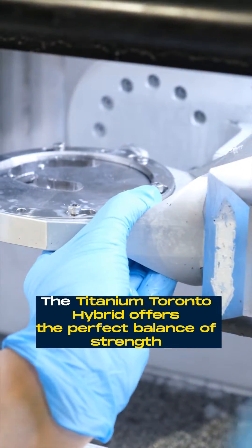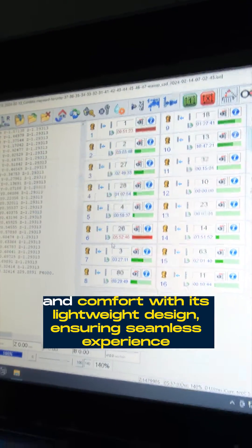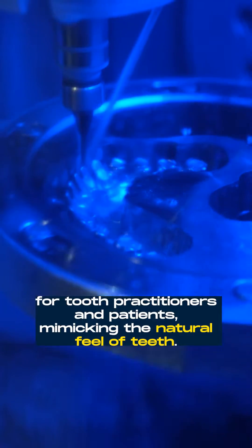The Titanium Toronto Hybrid offers the perfect balance of strength and comfort with its lightweight design, ensuring a seamless experience for both practitioners and patients, mimicking the natural feel of teeth.